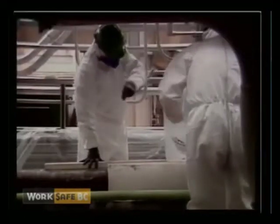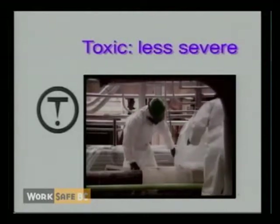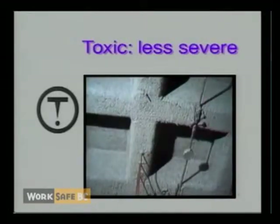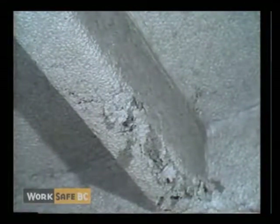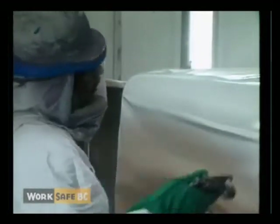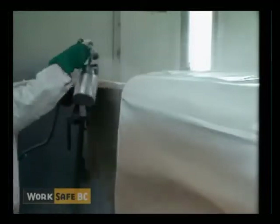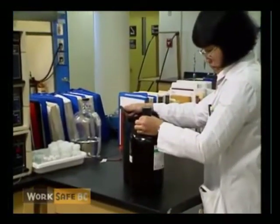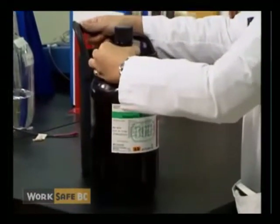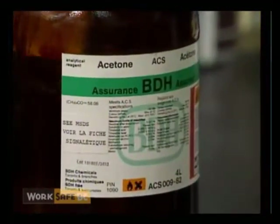Division 2 includes materials causing other toxic effects that are more long-term as opposed to immediate. Asbestos, for example, is a poisonous material which can cause cancer. Other examples include isocyanates used in automobile painting, which can cause sensitization of the skin or lungs, and some solvents which can cause chronic effects on the nervous system or liver. Division 2 also applies to products such as acetone, which can cause immediate but less severe effects such as skin and eye irritation.